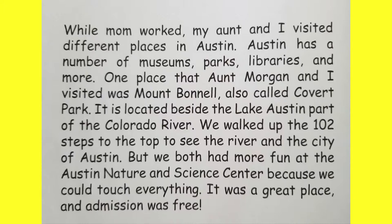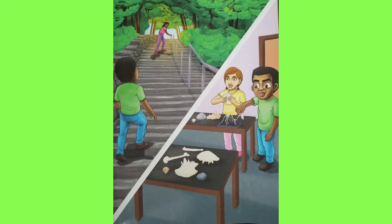While Mom worked, my aunt and I visited different places in Austin — museums, parks, libraries, and more. One place we visited was Mount Bonnell, also called Covert Park, located beside the Lake Austin part of the Colorado River. We walked up the 102 steps to the top to see the river and the city of Austin. But we both had more fun at the Austin Nature and Science Center, because we could touch everything — and admission was free!